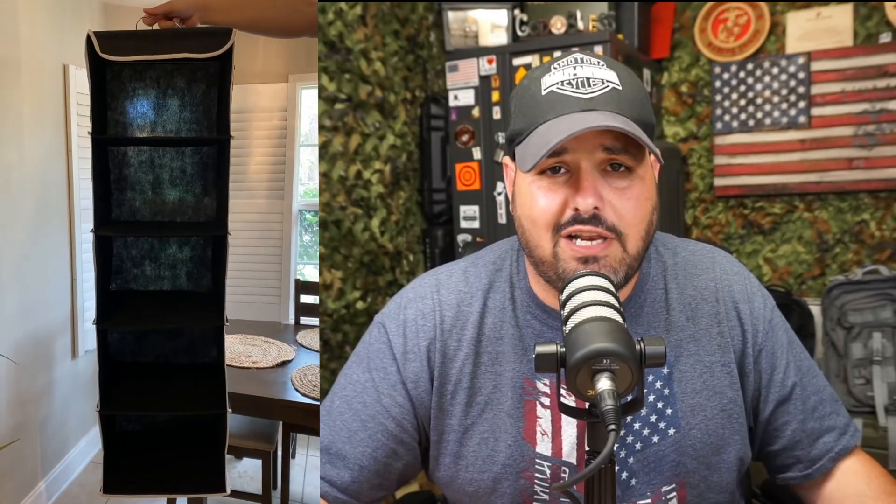It comes with two hangers that hang in your closet, and the shelves are pretty sturdy — sturdy enough for regular clothes, it'll hold just fine. They do have some pockets on the side as well, which can be very beneficial for small items. Just a pretty cool system that allows you to be more organized in your closet. My wife got this a while ago and we really enjoy it.